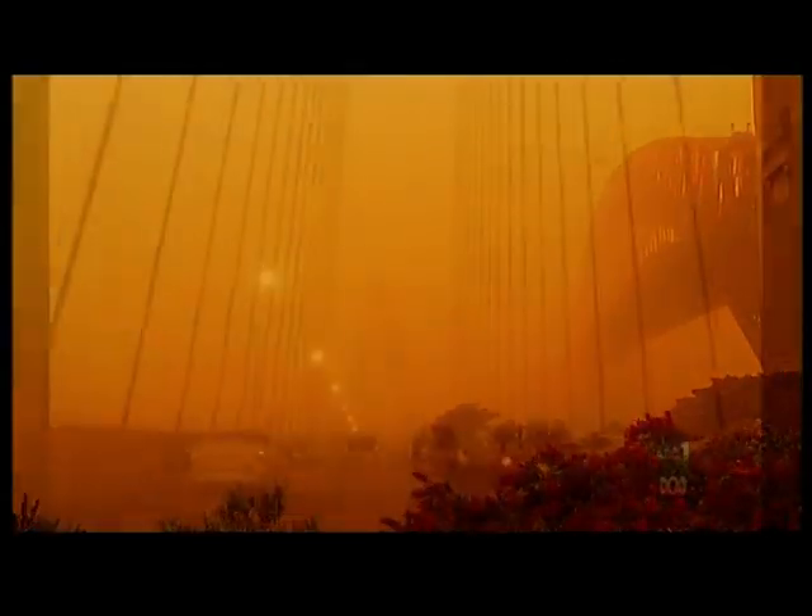Now you might remember last year when a huge dust storm blanketed a large part of Australia. It was definitely no ordinary storm — it put people in hospital and caused chaos in lots of places. Some people said they woke up feeling like they were on Mars, in the middle of an eerie cloud of dust that turned day into night.